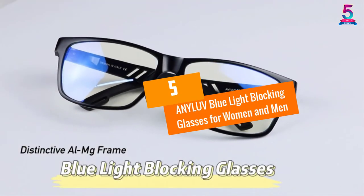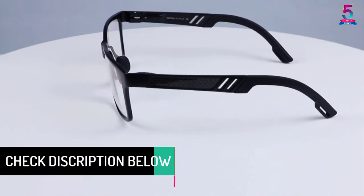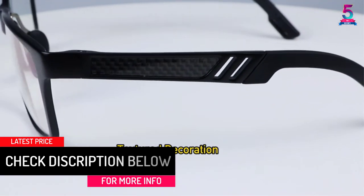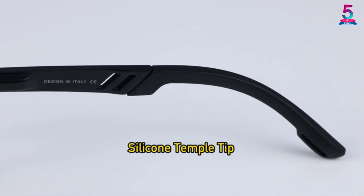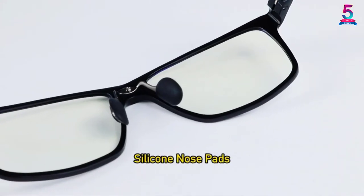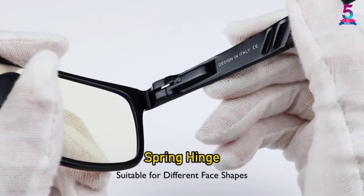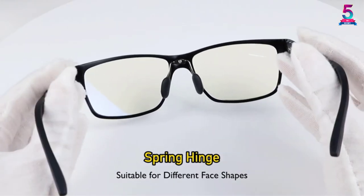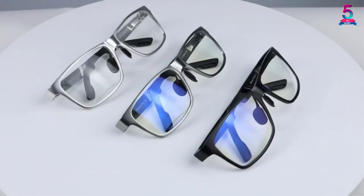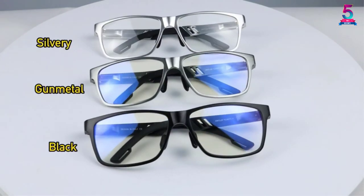At Number 5, ANYLUV Blue Light Blocking Glasses for Women and Men. What makes these glasses unique is their ability to filter blue light from your computer. The AR coating helps eliminate annoying glare from the lenses. With an anti-scratch coating, the glasses are safe from drops and tumbles, and a water repellent coating keeps away dirt. The glasses are also very stylish, with several color options to choose from.